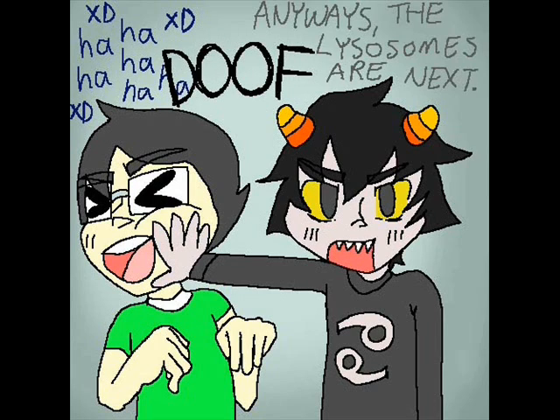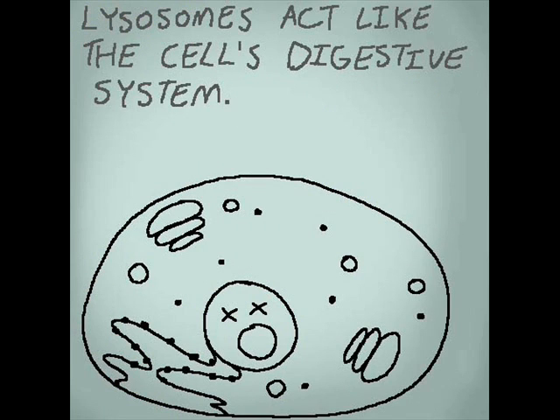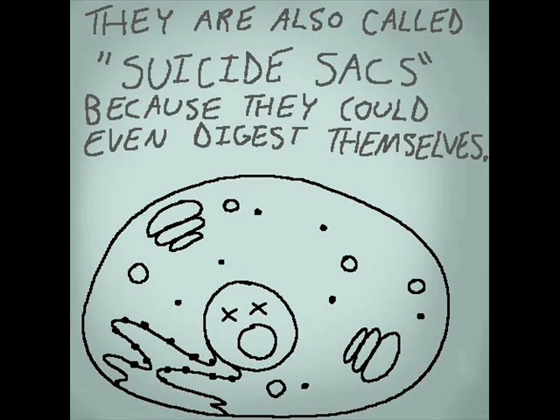The lysosomes are next. Lysosomes act like the cell's digestive system. They are also called suicide sacs, because they could even digest themselves.